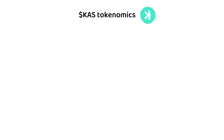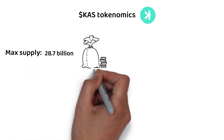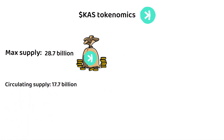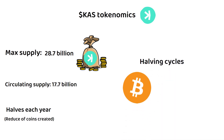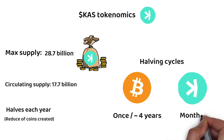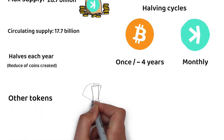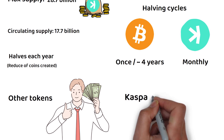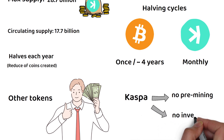Kaspa's KAS token has a maximum supply of 28.7 billion coins and a current circulating supply of 17.7 billion, with a release schedule that halves each year. However, unlike Bitcoin which halves drastically when it does, Kaspa achieves a smooth monthly reduction, lowering the supply gradually throughout the year. Unlike proof-of-stake tokens which often have rounds of pre-sales, Kaspa held a fair launch release, meaning there was no pre-mining and no KAS tokens given away to early investors or adopters.